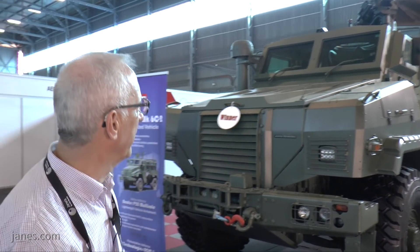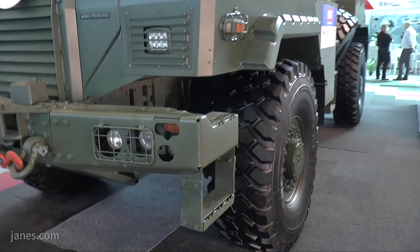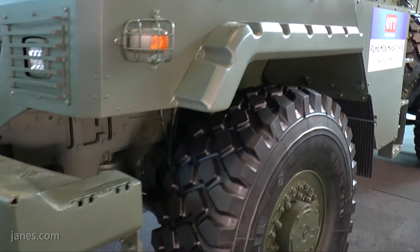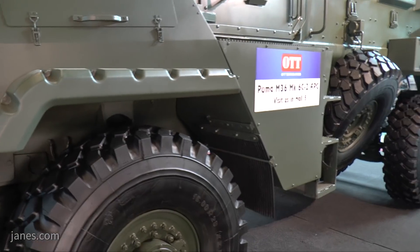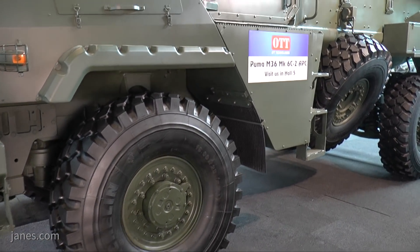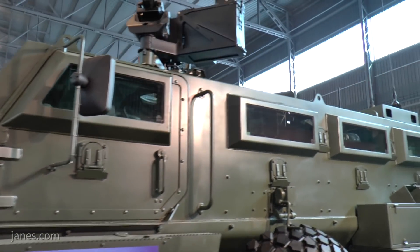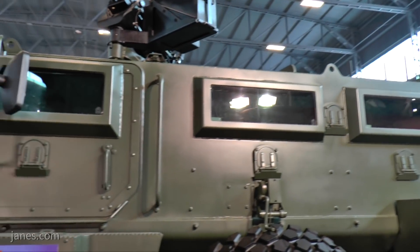This is the latest version. Development is complete, and they expect a production order soon. It's got a mine-protected hull of the V-shape, and the wheels extend away from the vehicle. That provides a higher level of protection, as if the vehicle goes over a mine, the blast is vented upwards. It's got bulletproof windows for improved situational awareness, and underneath are firing ports.